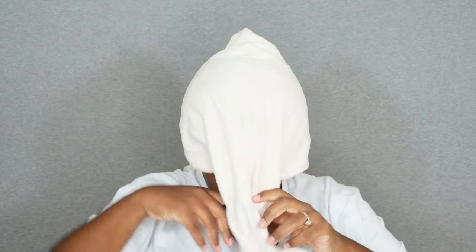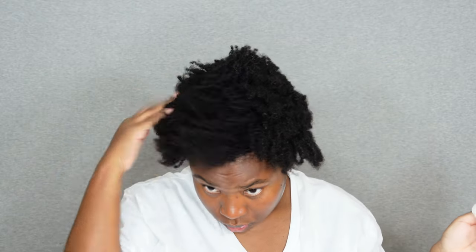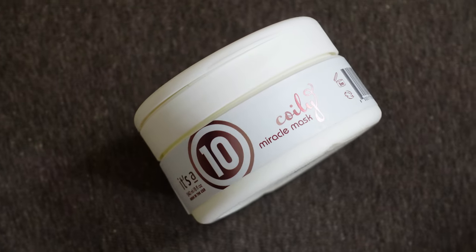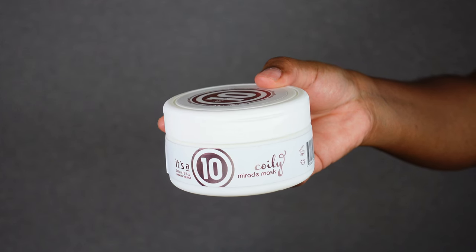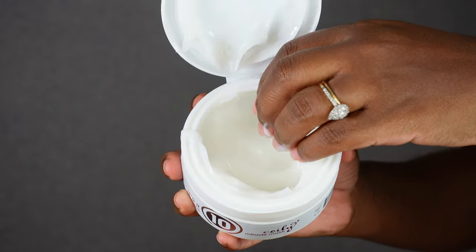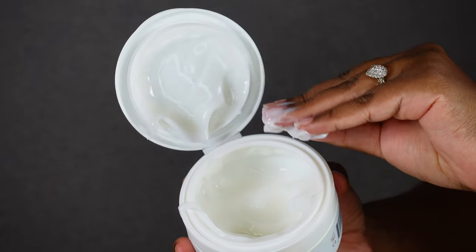Once I rinsed the shampoo out, I used this hair towel — I'll link it below. It soaked up all the excess water and now my hair is cleansed and ready for the next step. Now I'm going to use the Miracle Mask from the collection. I love that it comes in a jar with a pop top so I can just pop it open and scoop out a generous amount. The formula is super rich, thick, and nourishing.